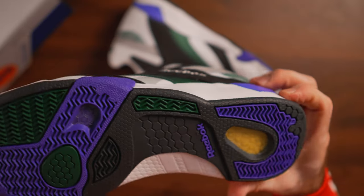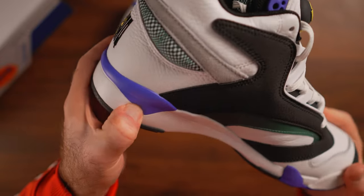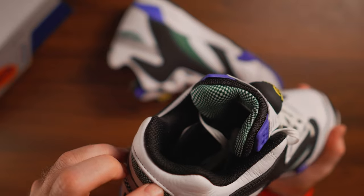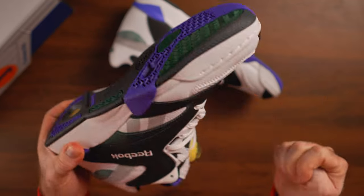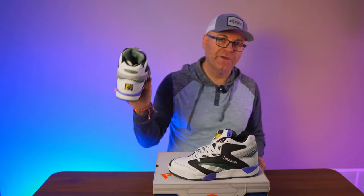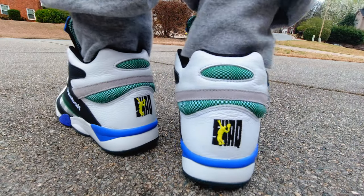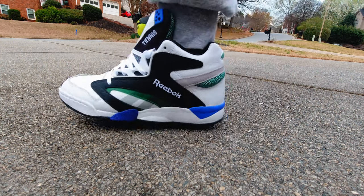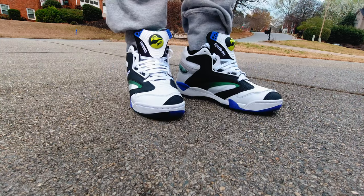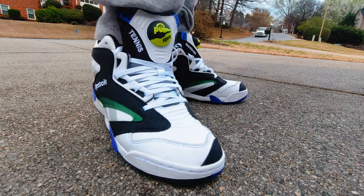The outsole is the same as on the Court Victory Pump — a mixture of purple, green, and some yellow for the under hexalite. Whatever compound Reebok is doing with their midsoles is extremely soft and comfortable compared to anything on the original pair. I've seen multiple retros of the Court Victory Pump over the years, and the midsole is never this soft. When you put these on and start walking around, they're instantly comfortable — almost feels like actual hexalite inside, even though it's the modern version.